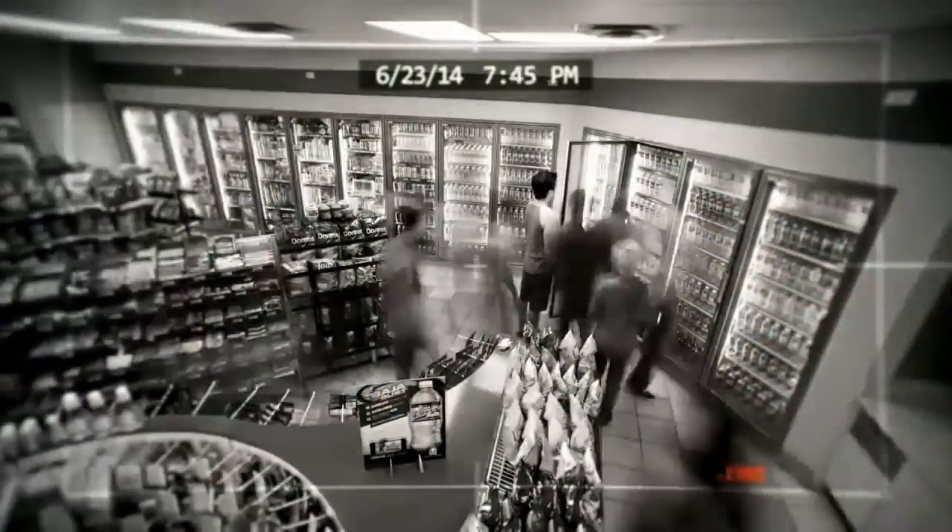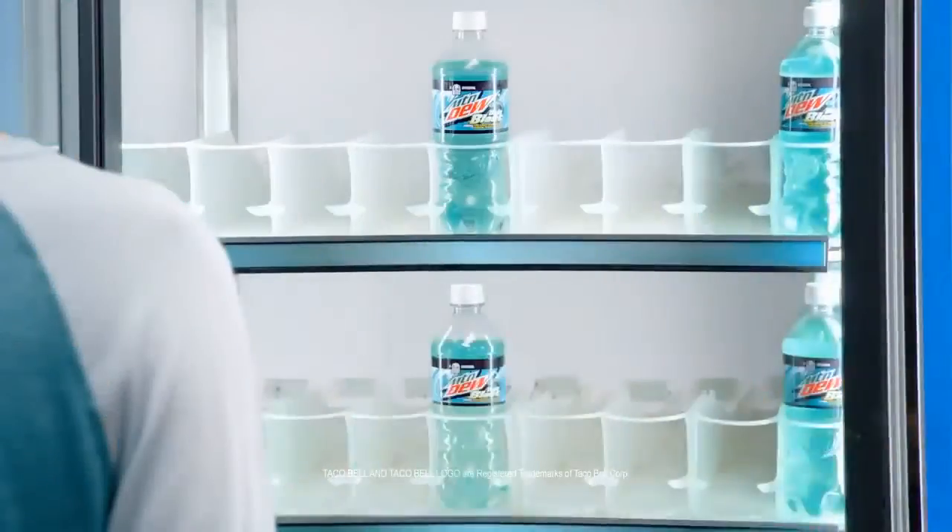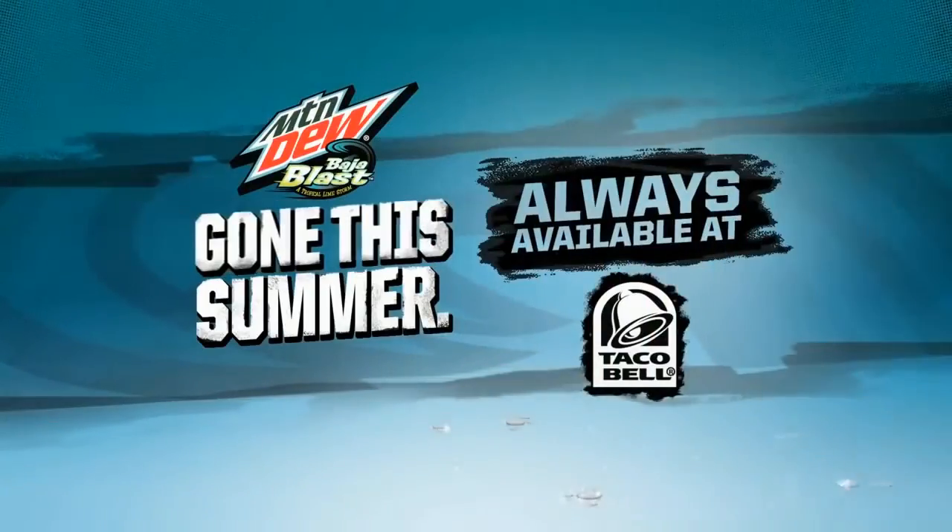Welcome back to another review video. I'm trying the Mountain Dew Baja Blast — even though I've tried it when it came out at Taco Bell. The Taco Bell original is now in bottles and cans. Get some while you still can; it's here this summer, gone this summer. But since we're doing all these different new flavors, I might as well add Baja Blast, because after summer it's probably only going to be at Taco Bell with their fountain.